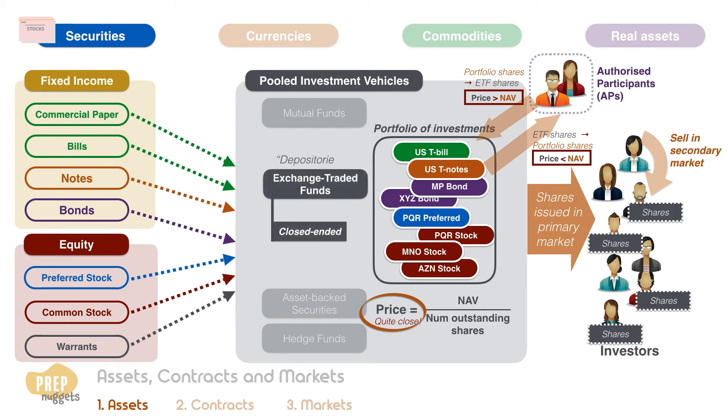ETFs are sometimes referred to as depositories, with their shares referred to as depository receipts. You can learn more about mutual funds and ETFs in the portfolio management topic area of the CFA curriculum.